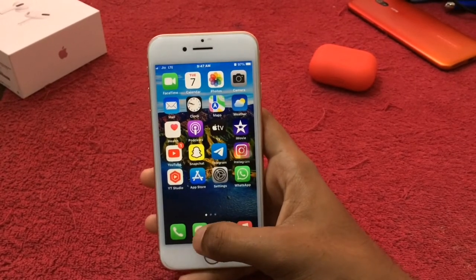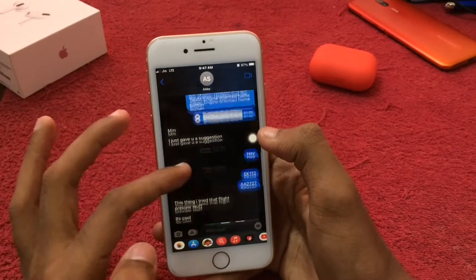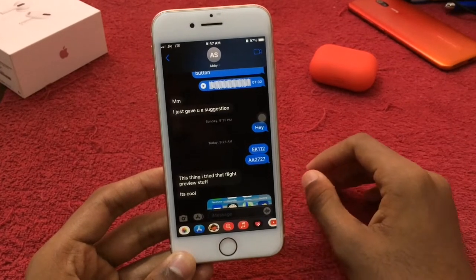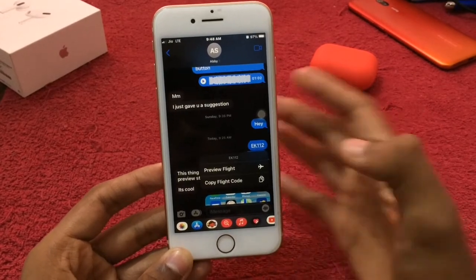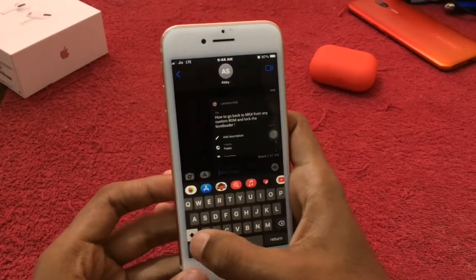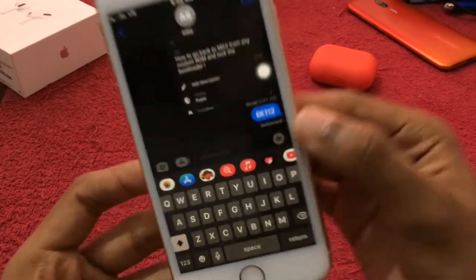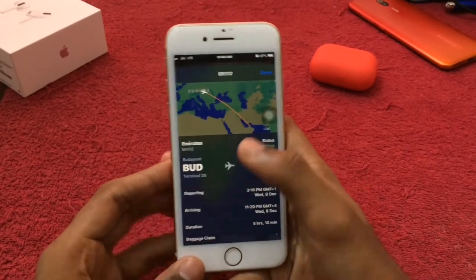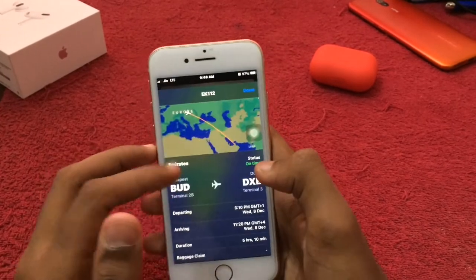Now we have another feature on iMessage. We have an image, personal information, and we have a flight. Just tap here for a preview — the flight number and the iPhone automatically detected it as UK 112. You can tap on this and preview the flight, and you'll be here in Maps seeing your flight status. That's a really interesting feature.